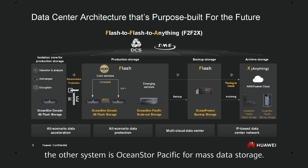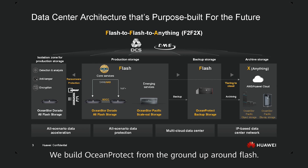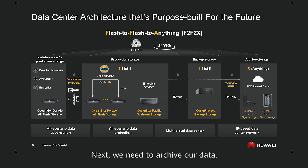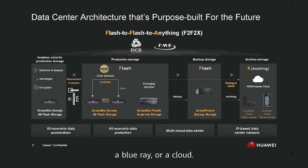The second F is the backup. We built OceanProtect as a backup storage, built from the ground up around Flash. Next, we obviously need to archive our data, and this is the X — where we can tier to anything: any media, hard drive, Blu-ray, or to the cloud.